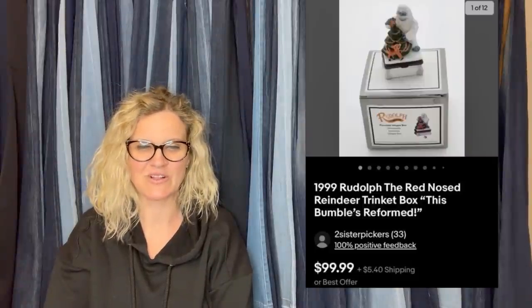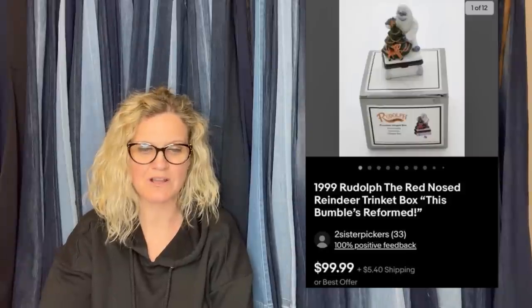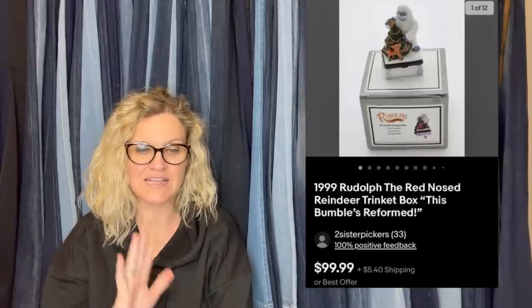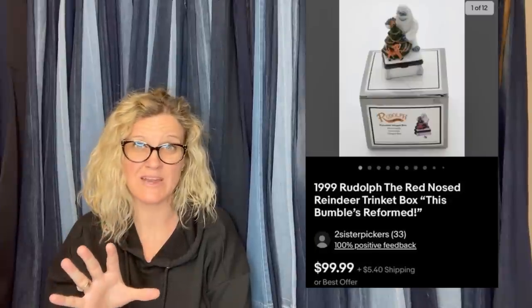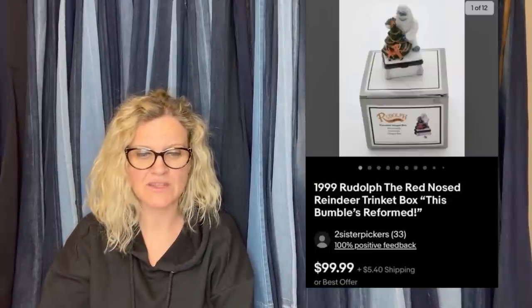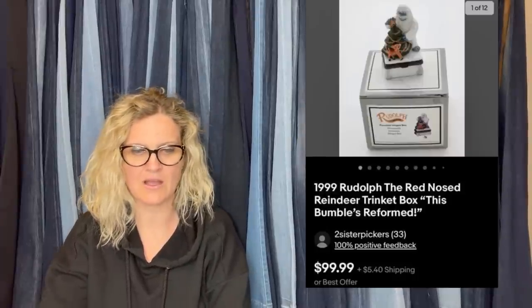This is what they look like — PHB Midwest Cannon Falls hinged trinket box, Rudolph movie. Anything Rudolph the Red-Nosed Reindeer movie, look that stuff up. These were in the original boxes. I can't believe they got these at the bins. I definitely would have grabbed these.